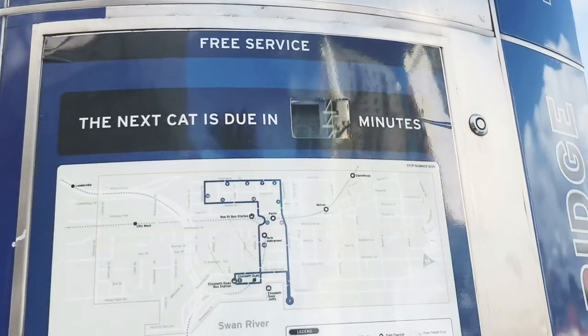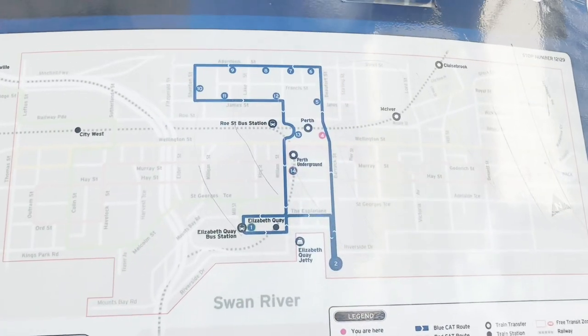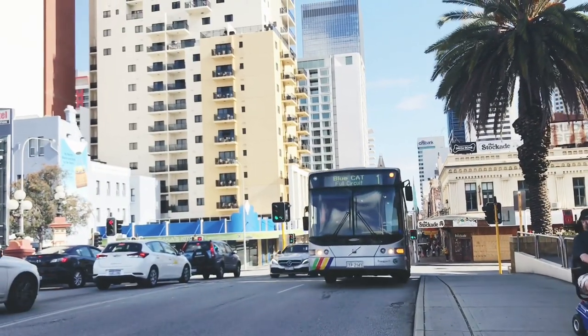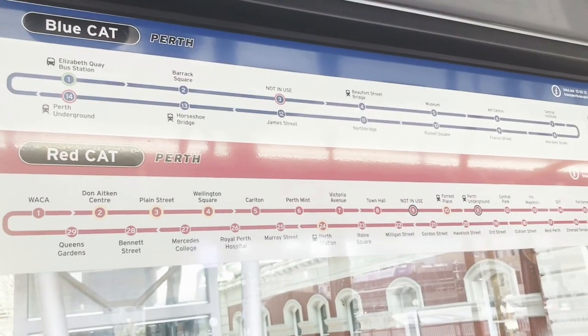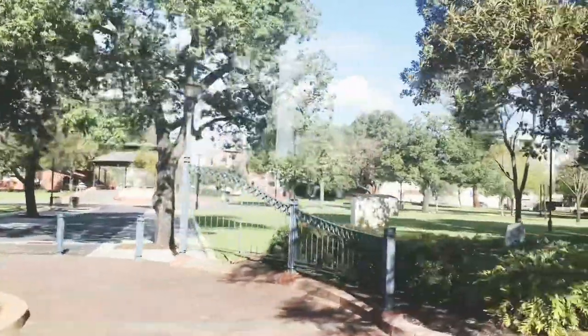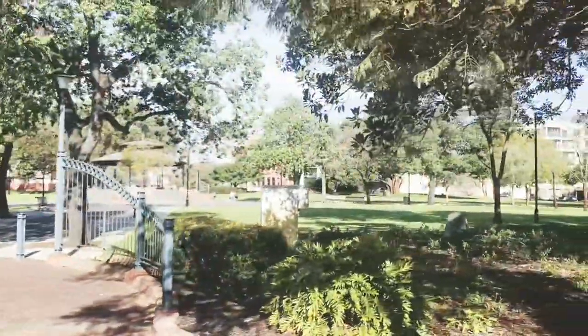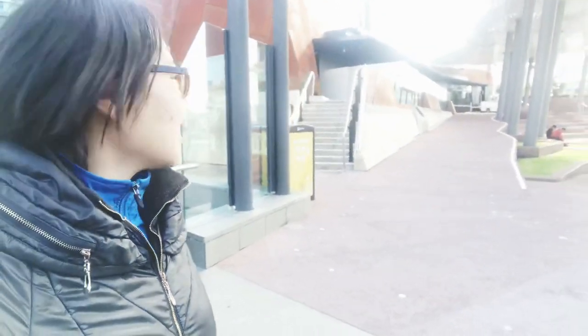Blue Cat — it goes basically around the city. Just got off the Blue Cat, and behind me is the Cultural Center.